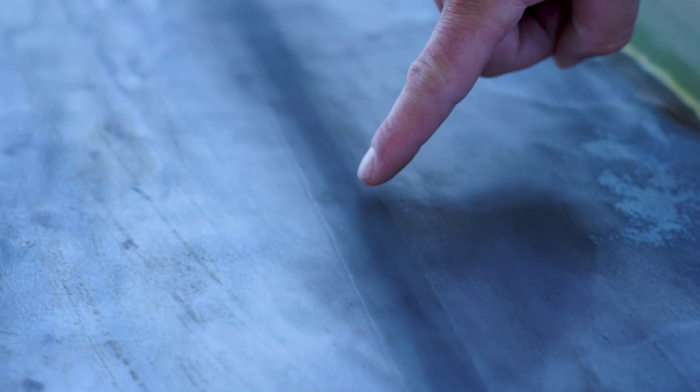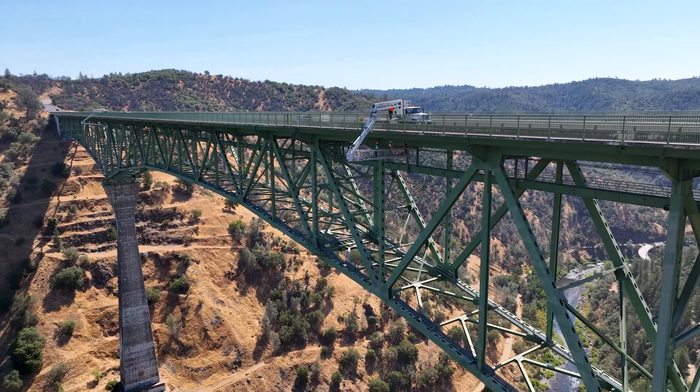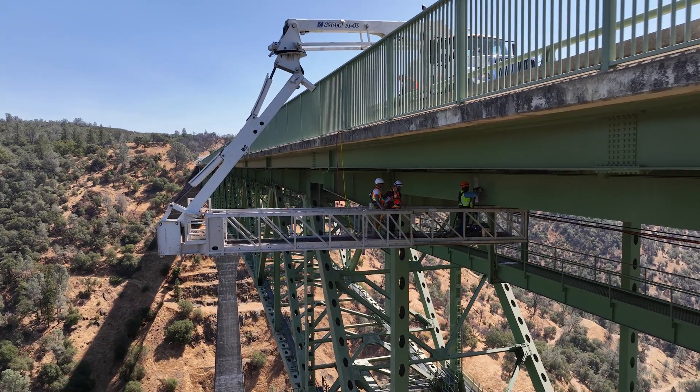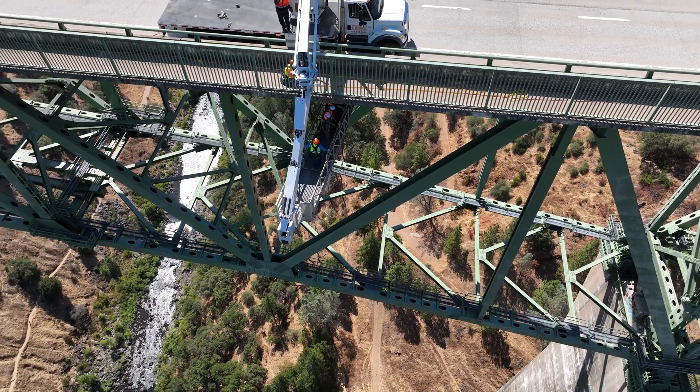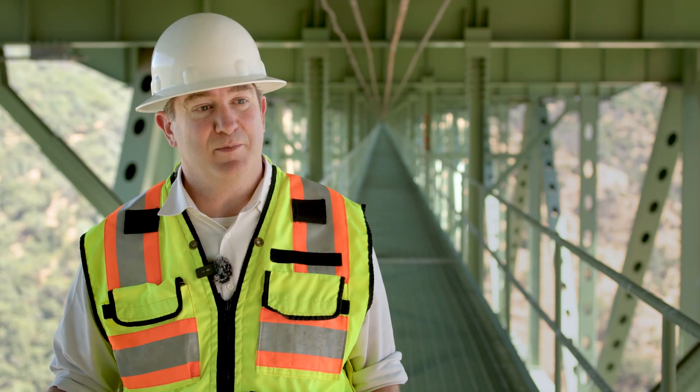Our bridge has 282 welds that have this T1 steel that we're testing. That's a lot of welds to inspect, so it's going to take a lot of time. We're anticipating it will take six to nine months to test, so we just want to acknowledge the inconvenience to the public. We appreciate your patience while we get this important safety project done.